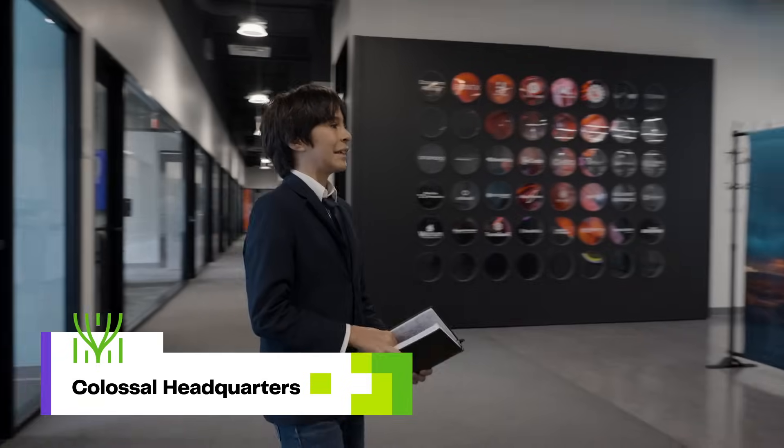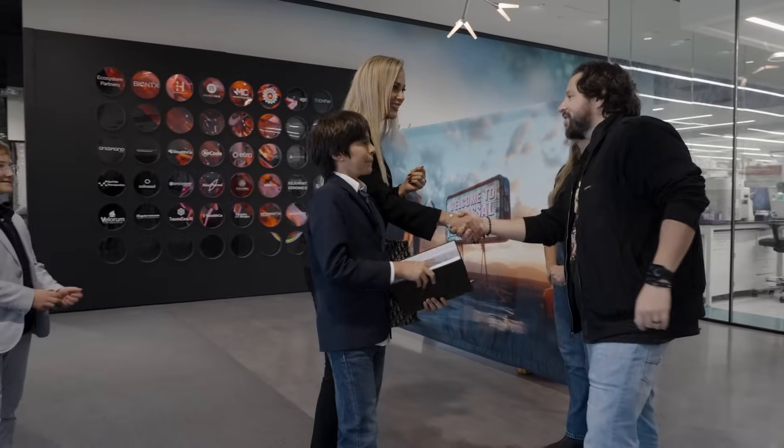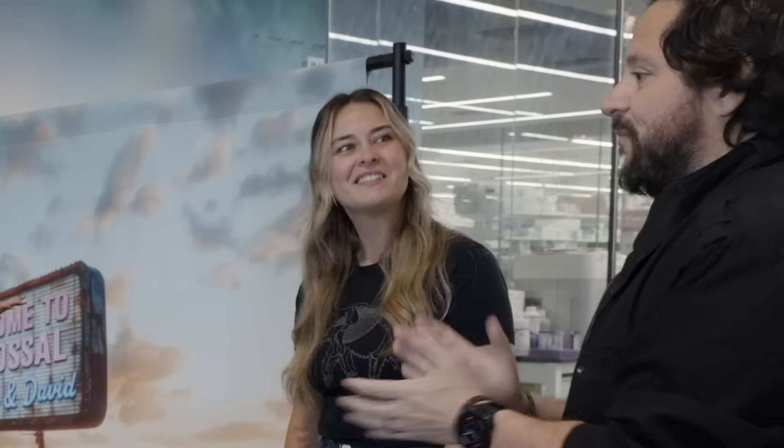Welcome, welcome. Thank you for having me. Hey, you guys feel great coming in. Nice to meet you. Great to meet you in person. Based on seeing you guys on Tony Robbins, we were just so excited to have you. Are you guys ready for the lab tour? Yes! All right, this is great.